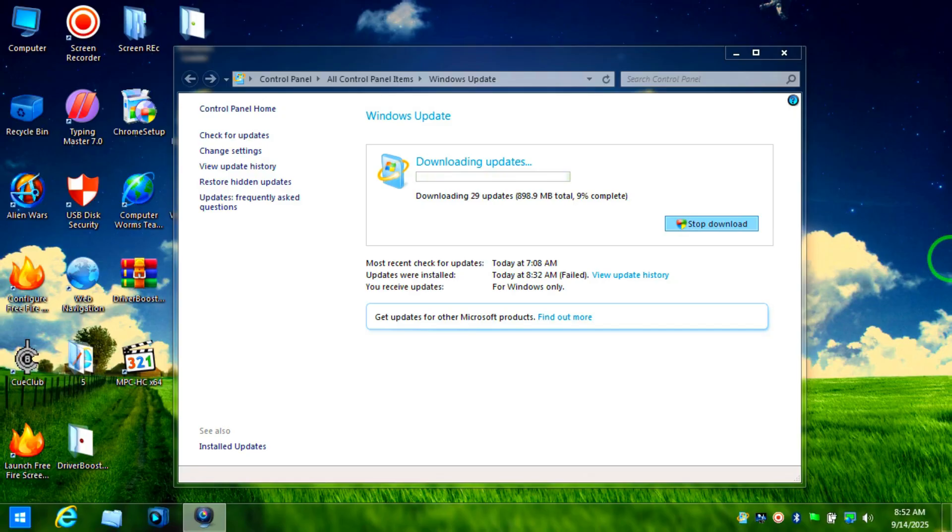You will succeed in installing very important security updates for your Windows 7. Make sure you are also using a good antivirus or internet security solution to protect you from any threats when browsing the internet. I'll keep the link in the description. Please don't forget to subscribe, like, and share with your friends — see you in the next video.